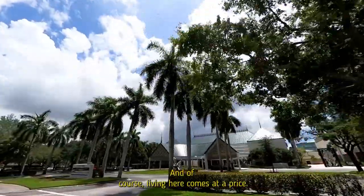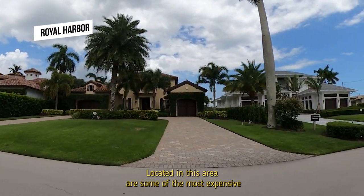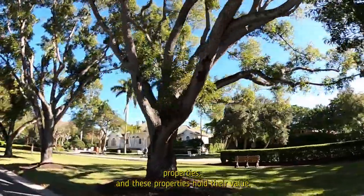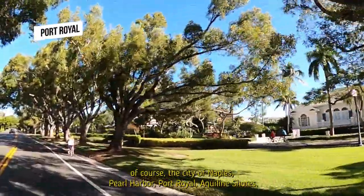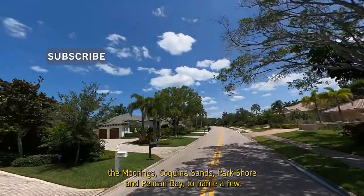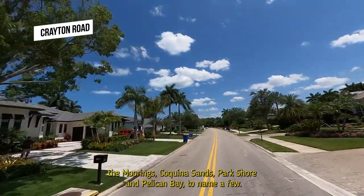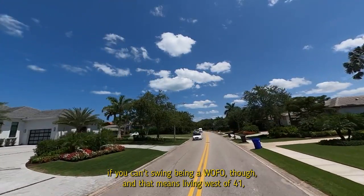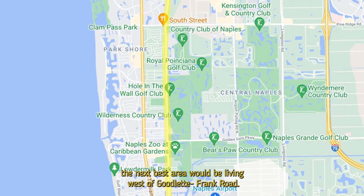Living in the beach area comes at a price — some of the most expensive properties in the region are located here and they hold their value well. Communities in this area include the city of Naples, Royal Harbor, Port Royal, Aqualane Shores, The Moorings, Coquina Sands, Park Shore, and Pelican Bay, to name a few.